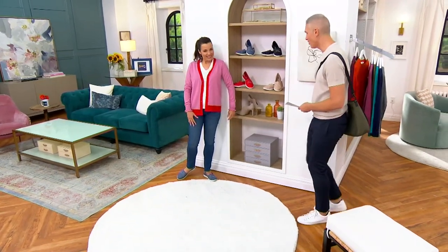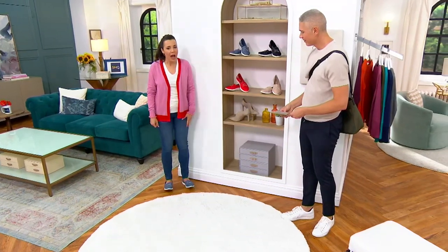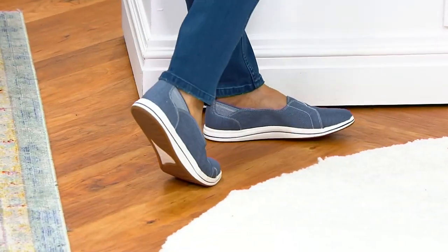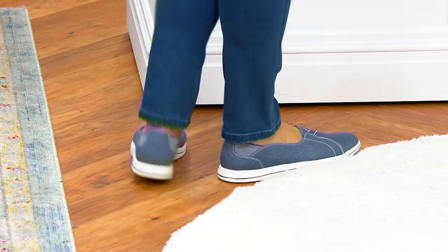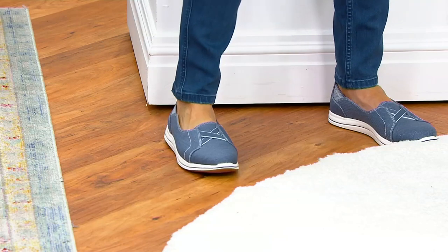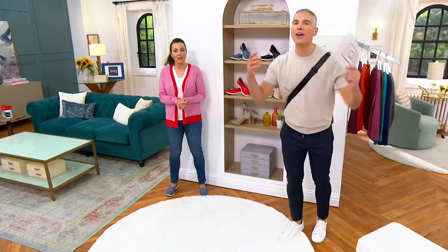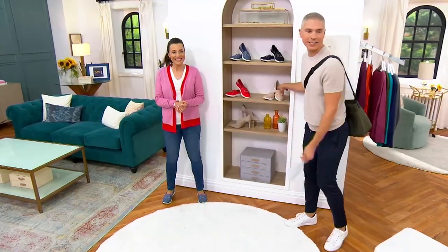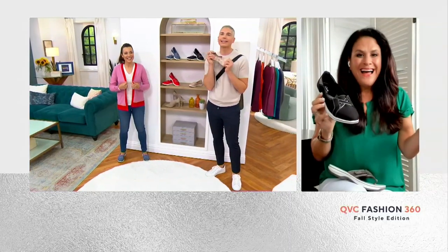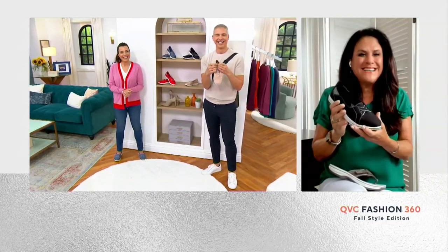Oh my gosh — five easy payments of nine dollars! I feel like I could run a marathon. They're cute from all the way around. Liana Matera is here with the Clarks team today. Liana, it's always great to see you, especially on a fashion day when you're bringing us an easy pay of nine bucks for a great shoe. Good morning and happy fashion day!